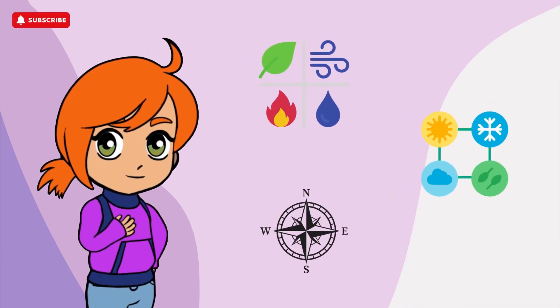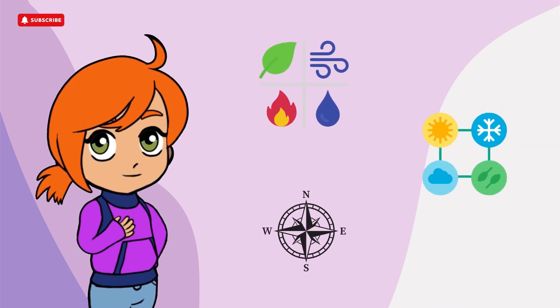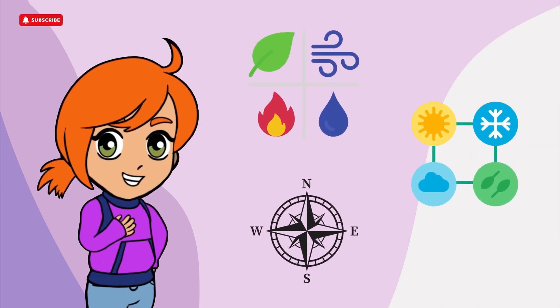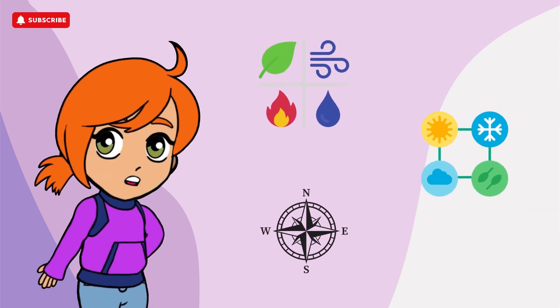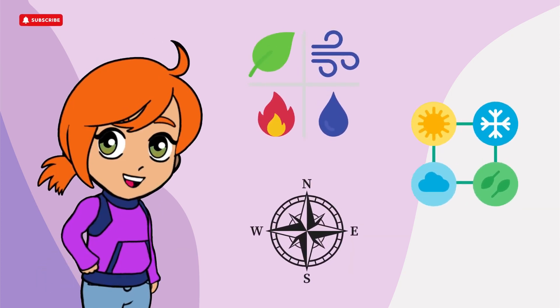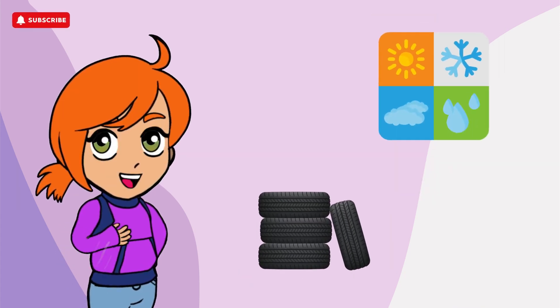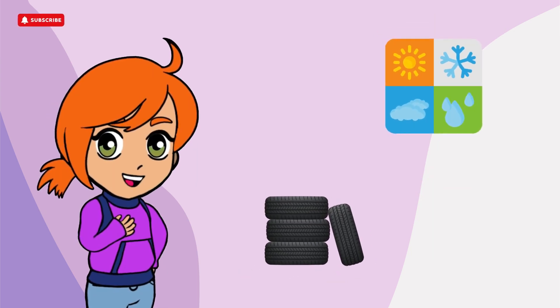The number 4 also holds profound cultural and symbolic significance. Concepts like the four seasons, four elements, or four cardinal directions play a significant role in many cultures and belief systems. We encounter the number 4 frequently in our daily lives as well.